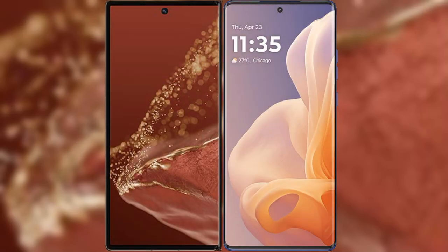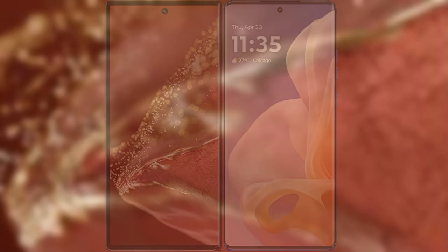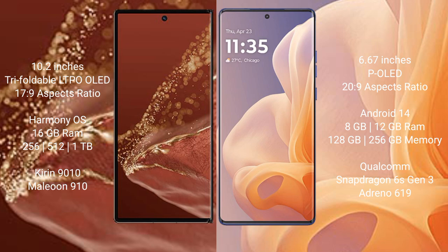Comparing the Huawei Mate XT Ultimate with the Motorola Moto G85. The Huawei Mate XT Ultimate features a 10.2-inch triple foldable LTPO OLED display with an aspect ratio of 17:9. The Motorola Moto G85 comes with a 6.67-inch OLED display and an aspect ratio of 20:9.